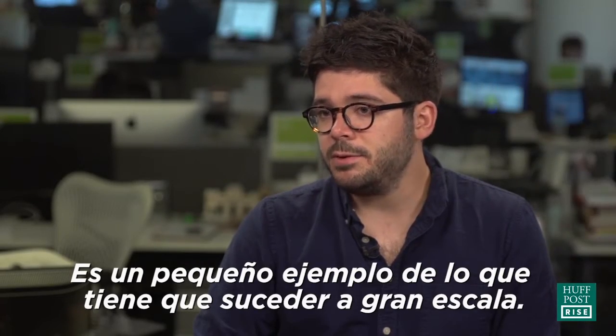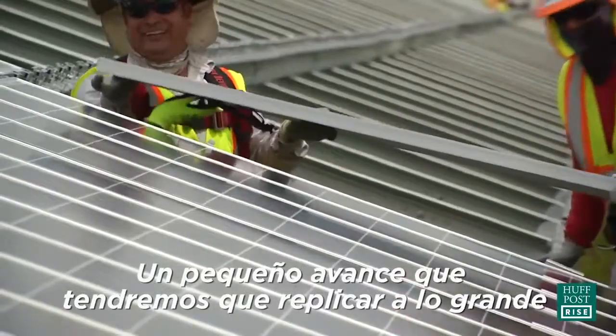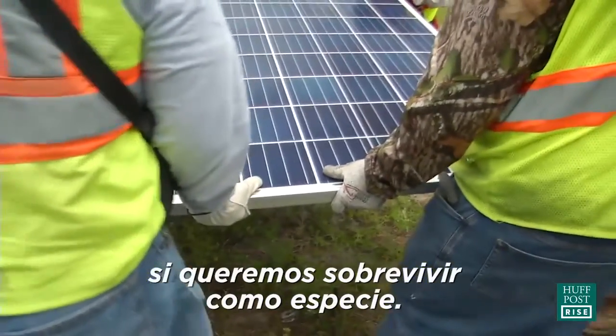This is a microcosm of what needs to happen on a large scale. So while this might be one small development, this is the way that we're going to have to live if we're going to survive as a species.